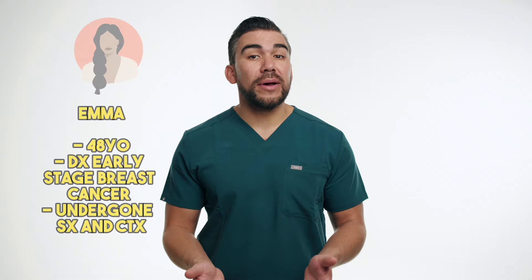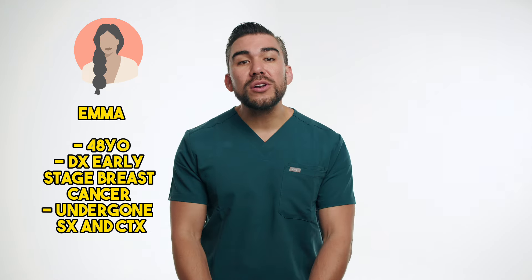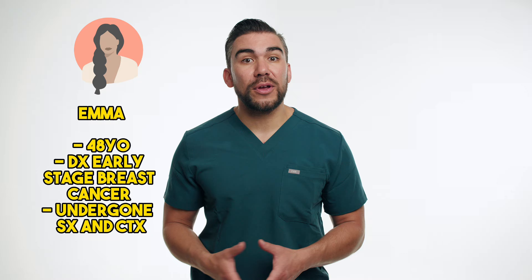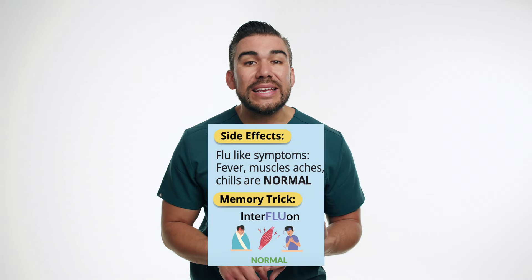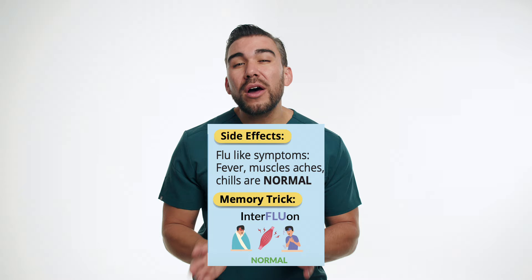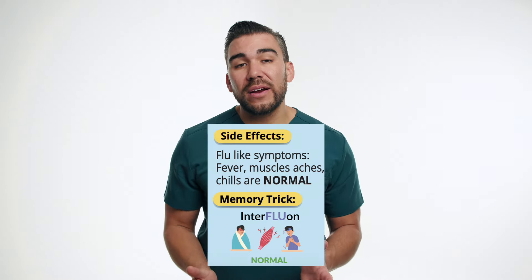Now let's consider the case study of Emma, a 48-year-old patient with early-stage breast cancer who has undergone surgery and chemotherapy. As part of her treatment plan, Emma's oncologist has recommended immunotherapy with interferon alpha. As Emma's nurse, it's crucial to educate her about the potential side effects of interferon therapy, such as flu-like symptoms, fatigue, and even depression. You will need to monitor very closely for these side effects and provide supportive care as needed.